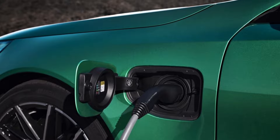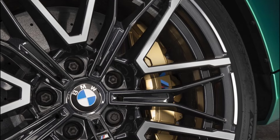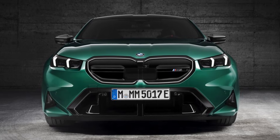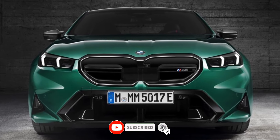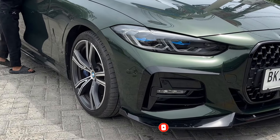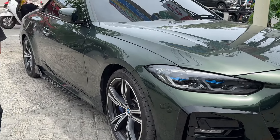The M5's powertrain is all about customization. There are five drive modes, ranging from electric — which is good up to 87 miles per hour and has around 25 miles of range — hybrid, the M5's default mode, and the eControl battery saver mode. The dynamic and dynamic plus modes are locked behind the optional M Drive Professional package and are intended for track use.